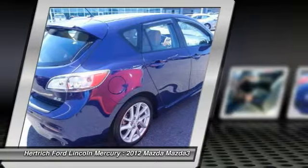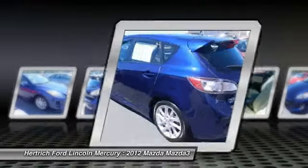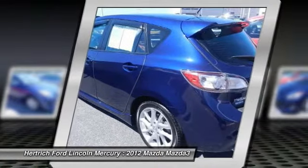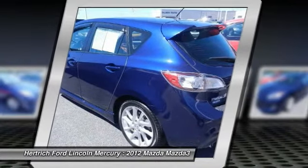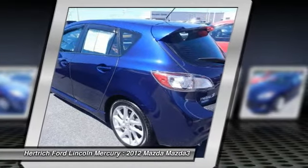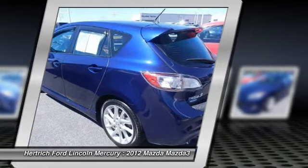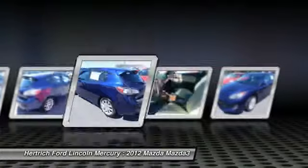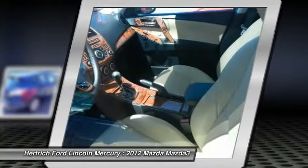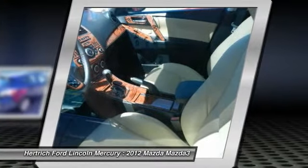The Mazda 3 has been Mazda's best-selling vehicle for several years, representing nearly half of Mazda's U.S. market sales, and it's easy to understand why. It's a high-quality car that's simple, small, and sporty, which helps it stand out in an increasingly crowded small car segment.